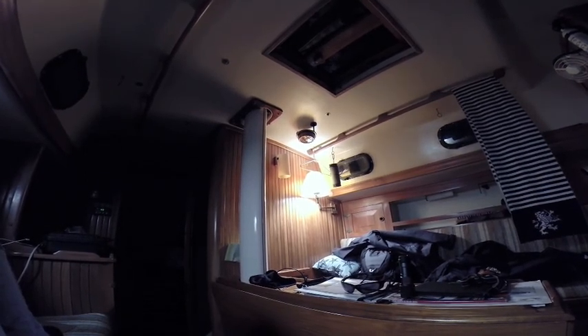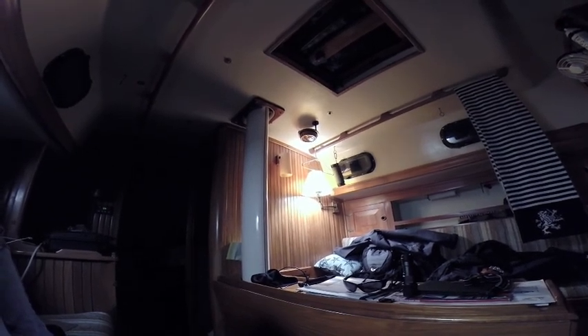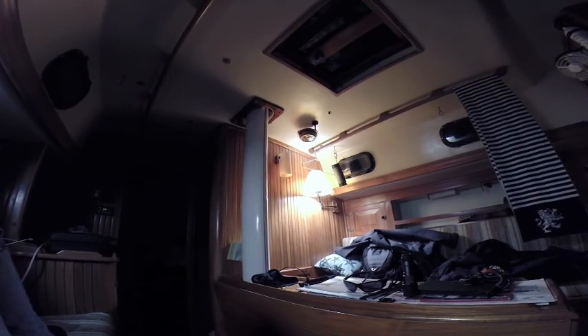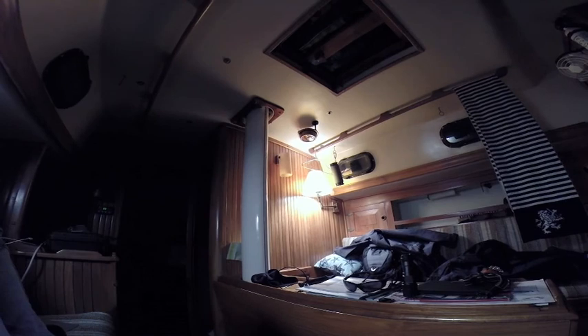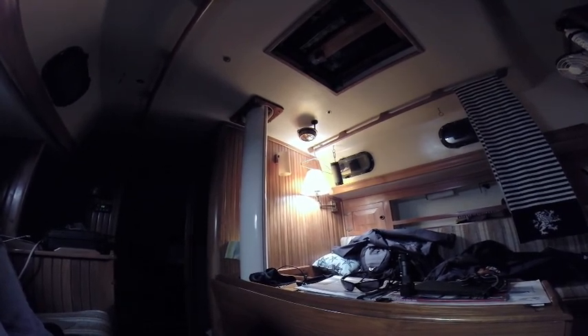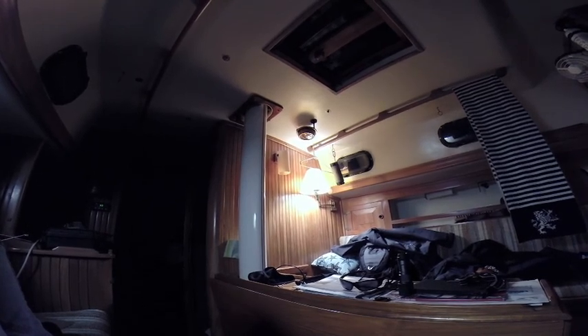I've got the fenders out and I'm snug up against the T-head. I tried to secure the halyards as best I can but they're still slapping against the mast. You can see my little boom bottle Bluetooth speaker system shaking there in the corner.